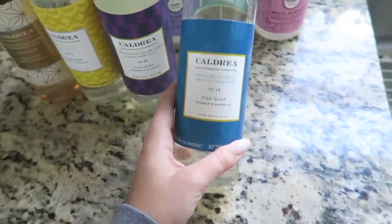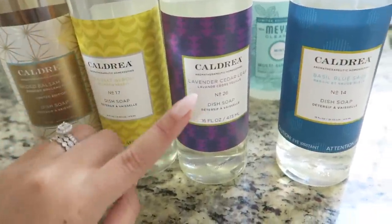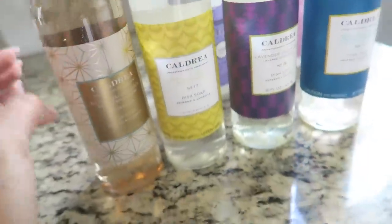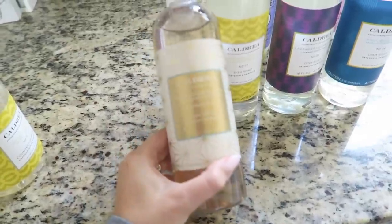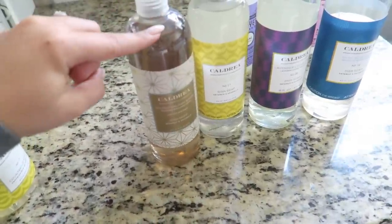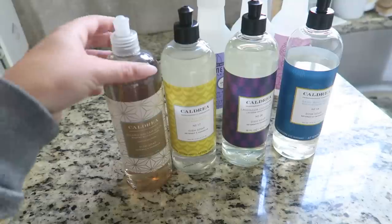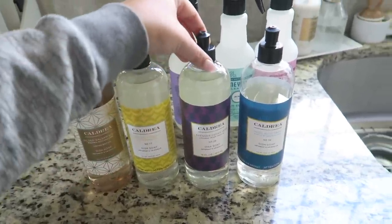I got Blue Sage, Lavender Cedar Leaf — one of my favorites — Sea Salt Neroli, and Gilded Balsam Birch, which I also have in the hand soap and lotion. The Gilded Balsam Birch reminds me of a Bath and Body Works candle, a little more masculine. It's a really good fall and winter scent. I like it year-round — I'm very much into musky, masculine, earthy, and herbal smells.